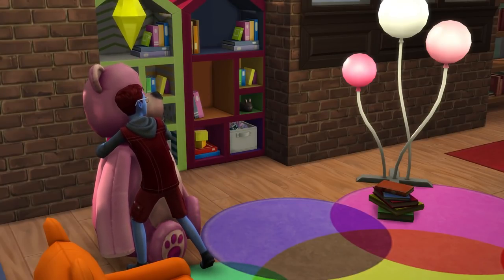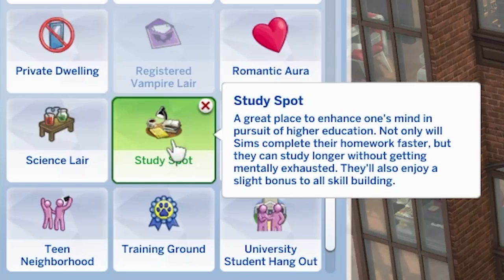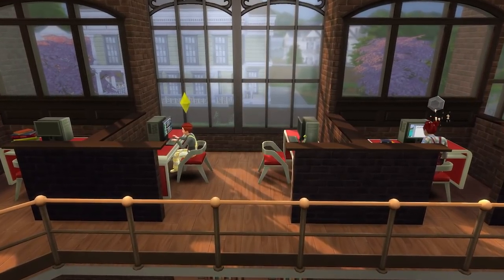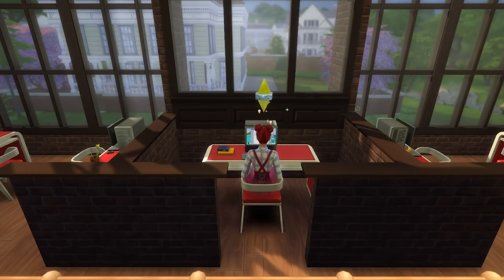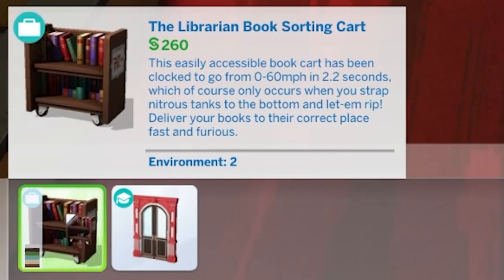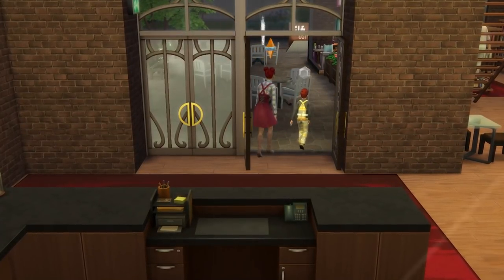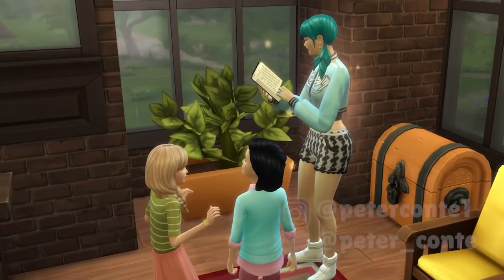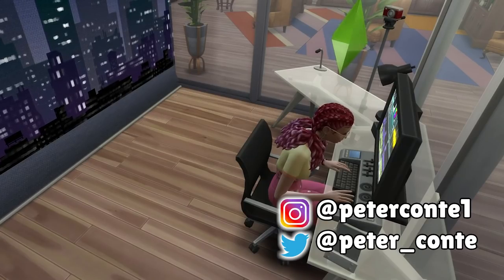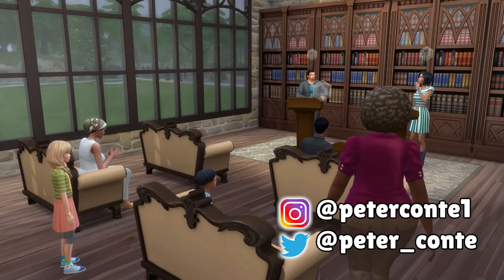That's the main ideas, but just two very quick tips to finish up. Firstly, if you have the Discover University expansion pack, give your library the Study Spot lot trait, which will significantly increase the rate that sims complete homework, allow them to study for longer, and give a small boost to skilling too. Finally, if you have the Get to Work expansion pack, you have access to front desk style objects as well as the library and book sorting cart, both of which can be great for the library atmosphere. That's eight ideas to help you improve your library and make it a more engaging space. If you have any ideas of your own, please feel free to let me know in the comments. I would love to hear from you, and if you enjoyed or found this helpful, please subscribe and leave a like.